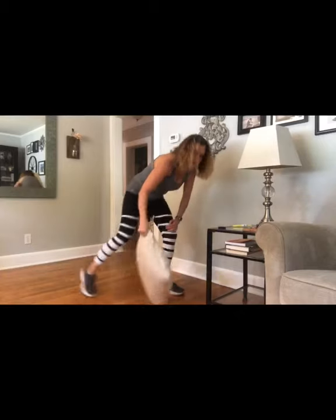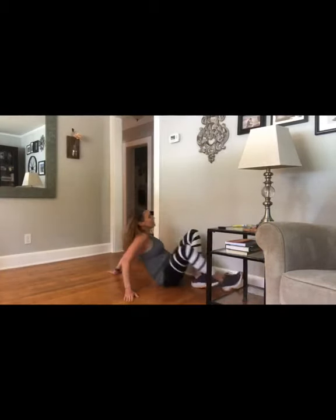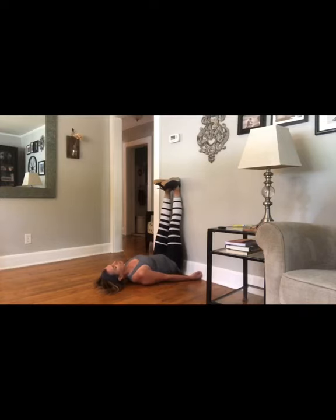The final stretch is a hamstring stretch. Lay on the floor close to a wall with your butt up against the wall and your legs up the wall nice and straight. This is a great hamstring stretch that also allows blood to drain from the legs at the end of the day, and it's very relaxing. Hang out here for five minutes if you can, and work up to ten minutes. While you're here, breathe nice and deep — hands on your belly, taking big breaths in through your nose and out through your mouth, breathing through your diaphragm rather than shallowly through your chest.